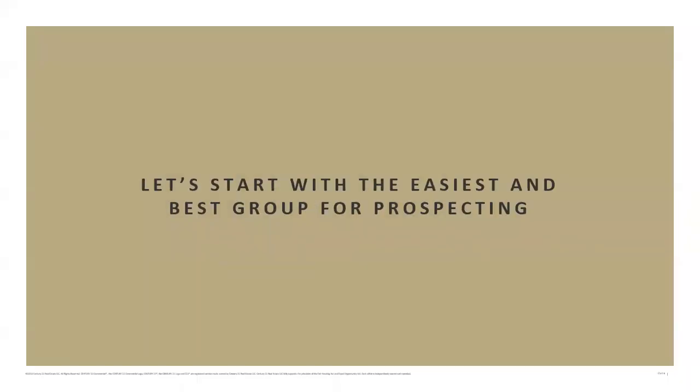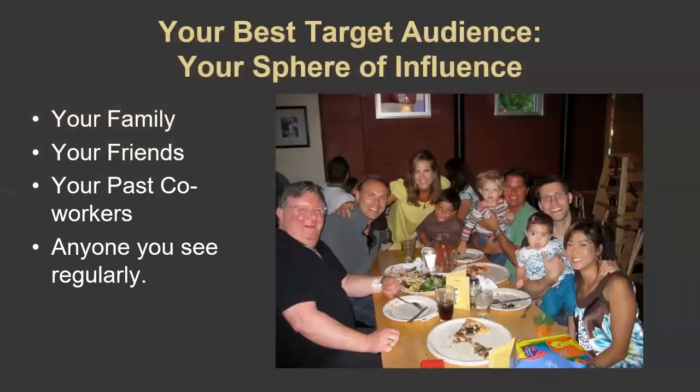Today we start with the easiest and best group for prospecting: your sphere of influence, your social network. Back in week two, we touched on the concept that you likely know at least 100 people you see from time to time — family, friends, old acquaintances, former coworkers, college roommates, even your doctor, dentist, and hairdresser. These people are the beginning of your client base. As your career grows, you'll add past clients, business associates, and new contacts.